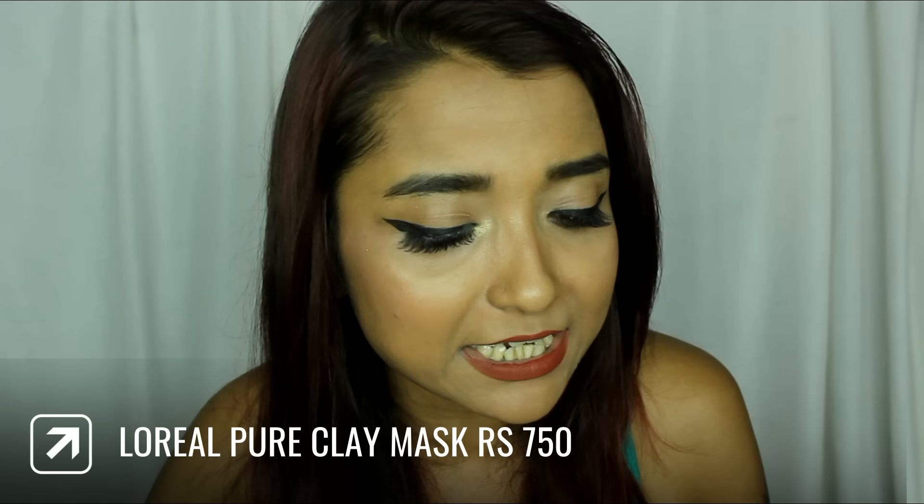Moving on to the final box, which consists of all the skincare products in this haul — all of them are stuffed together in this huge box and these are mostly requested skincare products. The very first skincare product is the L'Oreal Skin Expert Pure Clay Mask — Exfoliate and Refine Pores with Three Pure Clay Plus Red Algae. I wanted to try the charcoal clay mask but it was sold out, so I picked up this red one for exfoliating and refining pores.